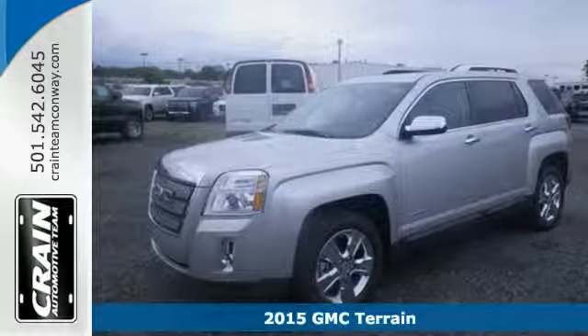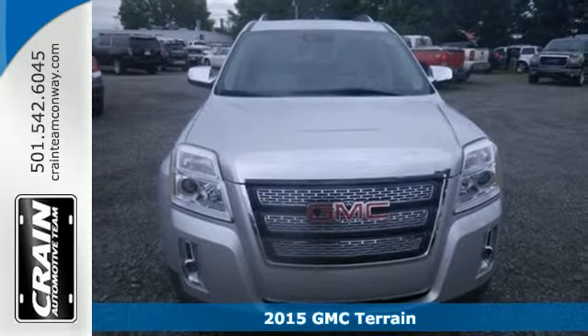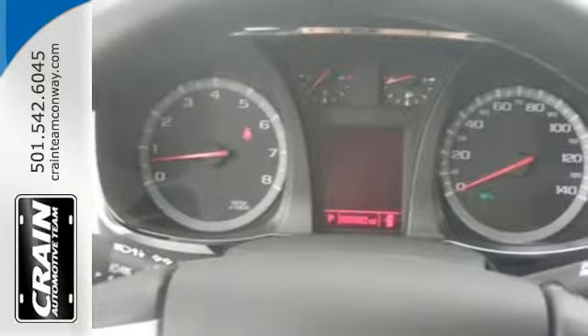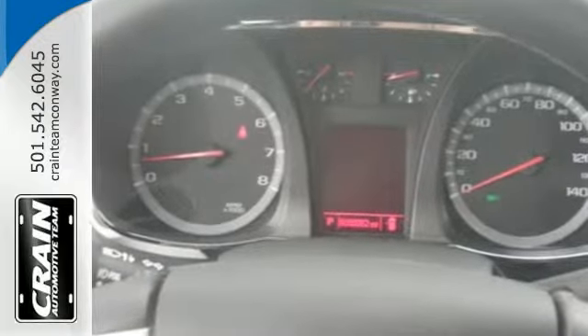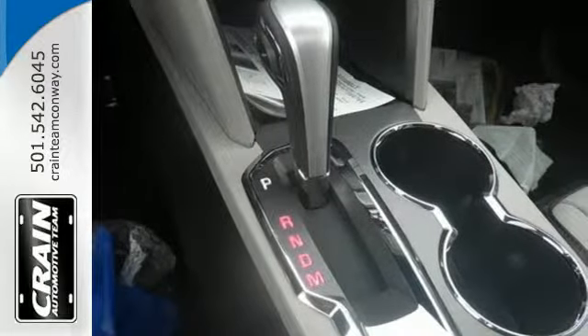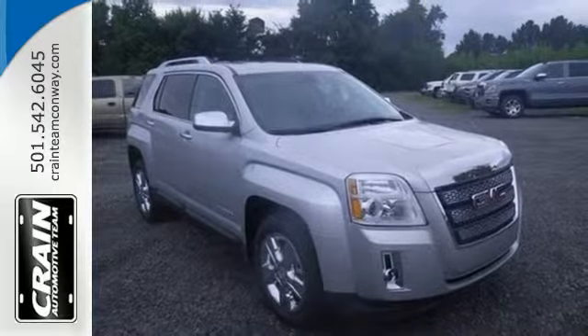It's a 2015 GMC Terrain. This great family SUV has practical refinement, power and cargo space, not to mention nice amenities including keyless entry, a rear vision camera, daytime running lamps and Stabilitrack. Plus it's equipped with OnStar with 4G LTE connectivity and built-in Wi-Fi hotspot capability.